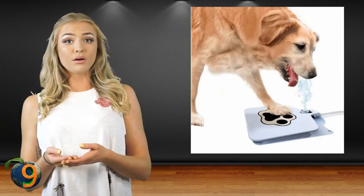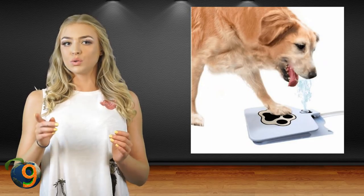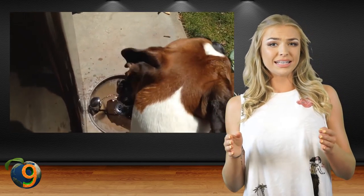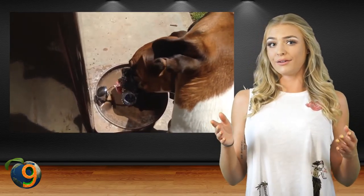Since it attaches to a hose, you can guarantee that the water is cool and fresh. Just remember, there's a good chance your dog will get addicted to using it, and will most likely enjoy playing with the drinking fountain and pedal.